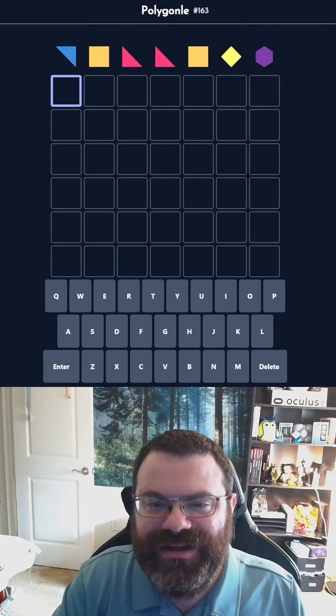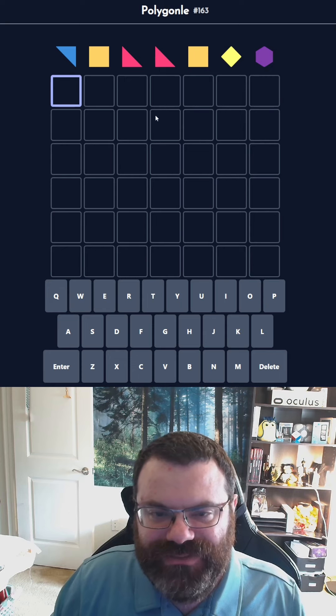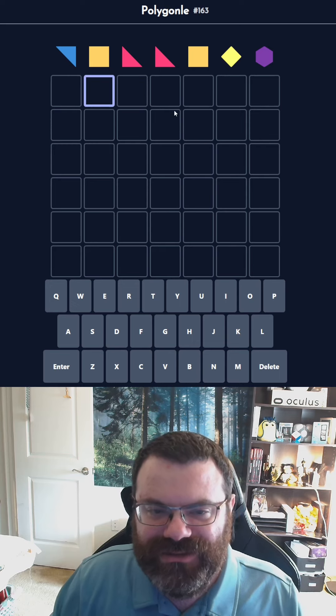Hello! Let's do the Daily Polygonal number 163 for January 10th, 2023. Today we've got a sandwich going on here — we have a repeated letter surrounded by another repeated letter. That's it. It's a seven-letter word.